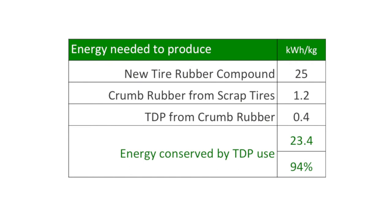Why is the use of TDP important for tire manufacturing? It takes about 25 kWh of energy to make 1 kg of virgin tire rubber. It takes about 1.2 kWh to turn 1 kg of scrap tire rubber into rubber crumb and another 0.4 kWh to devulcanize the rubber crumb to make 1 kg of TDP. By using TDP, we can save nearly 95% of the energy that is needed to make new tire rubber.